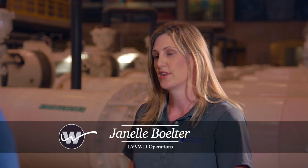Behind us there are six pumps that are 4,000 gallons per minute each. They're 350 horsepower and they pump the water up to an elevation about 100 feet higher than here — to a reservoir about three miles away.